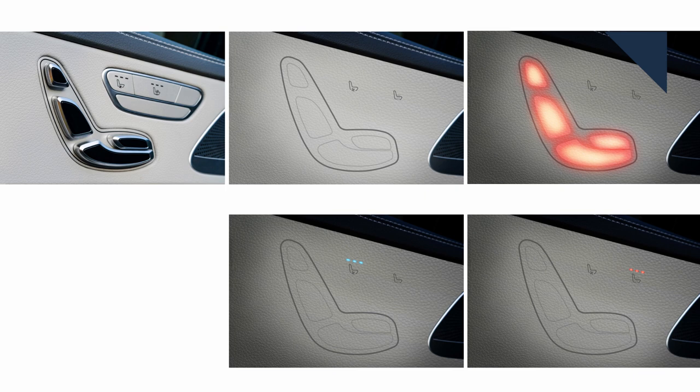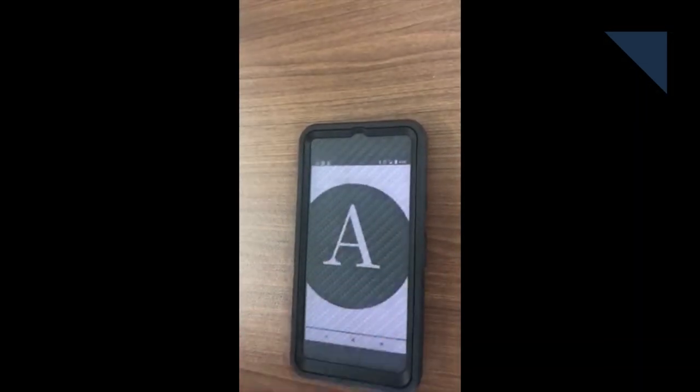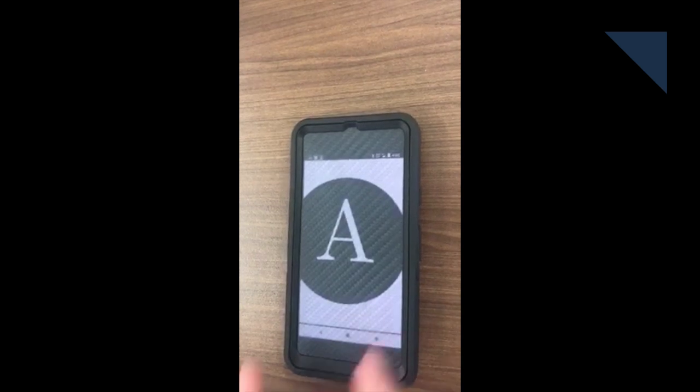It also shows how this Reveal material could be used to get rid of physical switches on the door to control the seat. And there are applications that go well beyond the auto industry, such as making the screen on your smartphone look like it's made of carbon fiber.